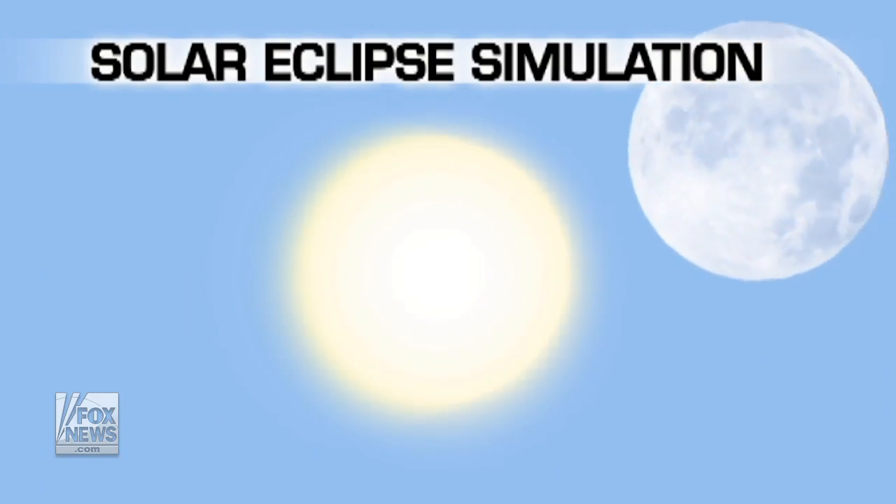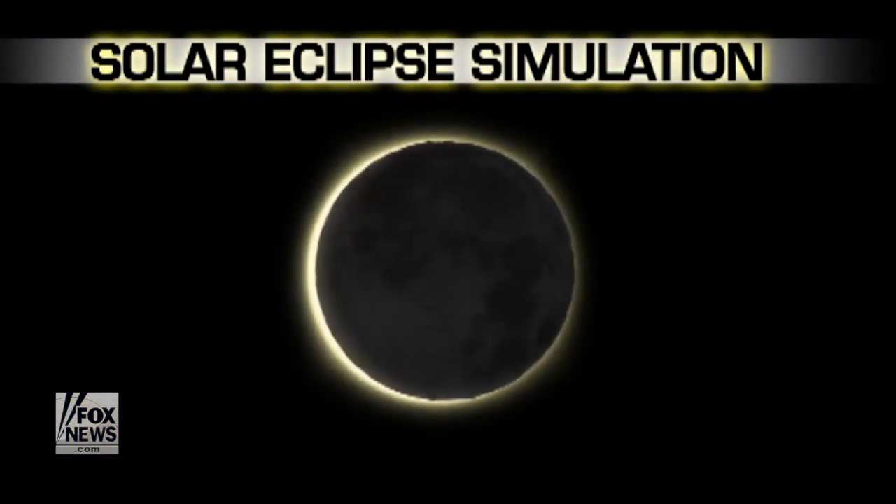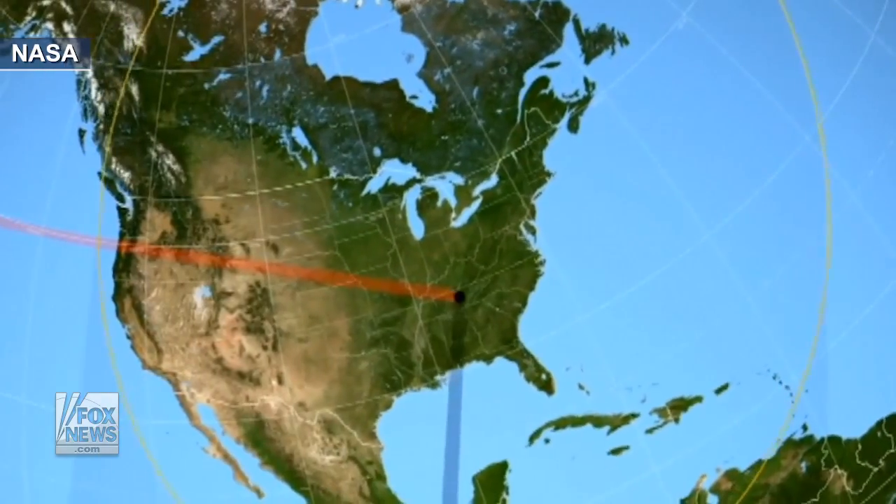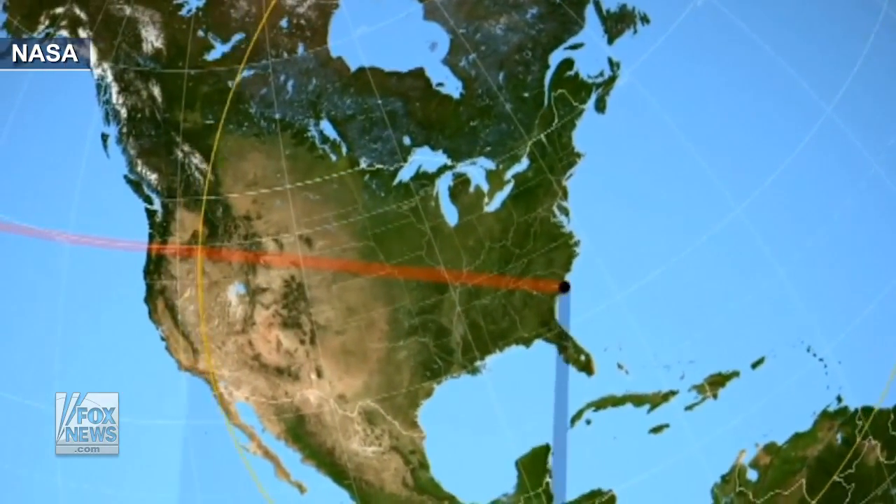While it may seem like a lot of preparation, experts say it is totally worth it. If you're lucky enough to be in the path of totality — and assuming the sky is clear — I can actually say to you, you're not going to be the same again.